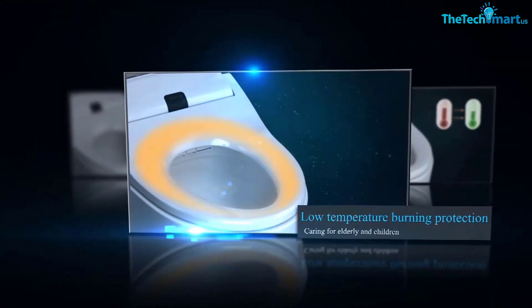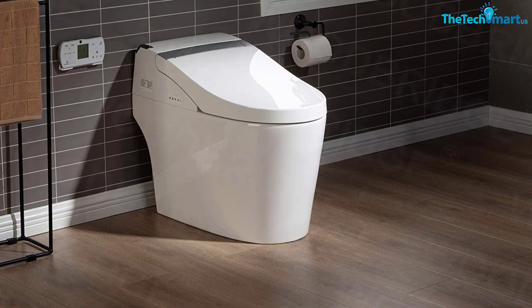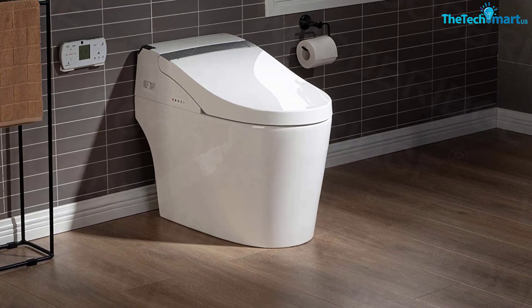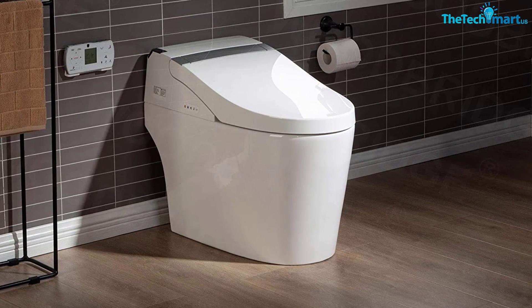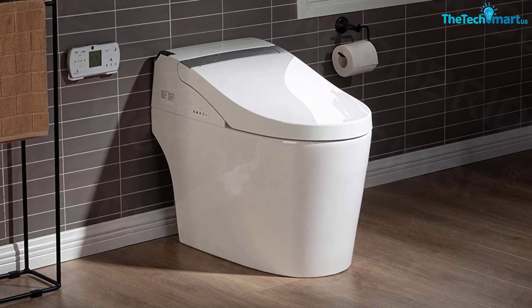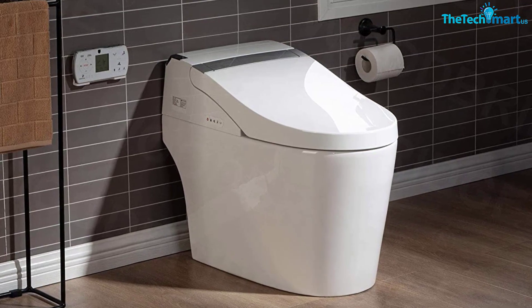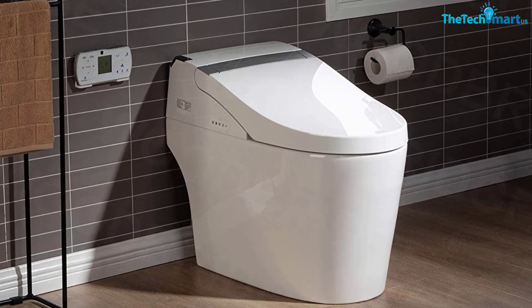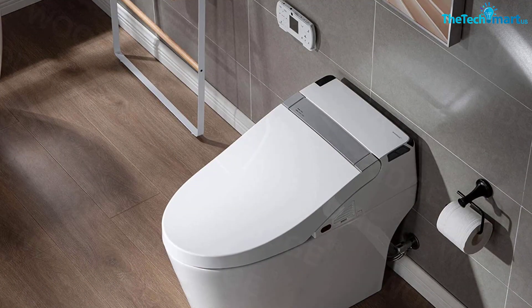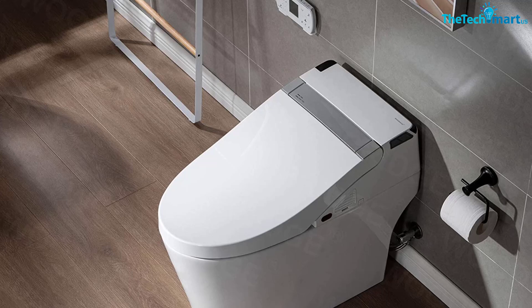When it comes to performance, this smart toilet is highly energy efficient, featuring a quiet and powerful siphonic dual flush. On average, it uses between 1.0 and 1.6 gallons, depending on which flush you choose. Installation on this toilet can get complicated, so make sure you enlist the help of a professional. Also keep in mind that the accompanying remote control is battery operated, so you'll want to keep spare batteries around to ensure proper operation.